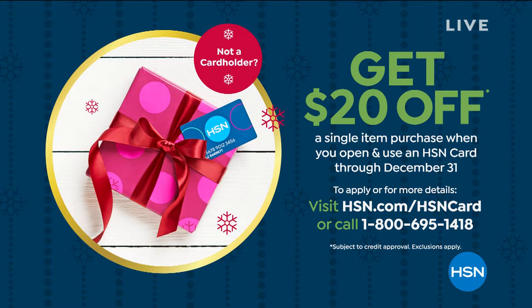We try to make it really affordable and fun to shop here at HSN. If you don't have our HSN credit card yet, you can call us or go to hsn.com to apply. When you're approved, you can take $20 off your very first purchase made with that HSN card.